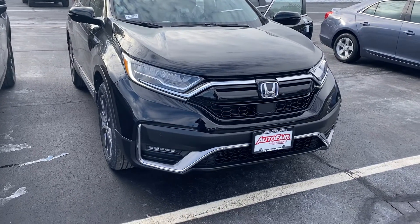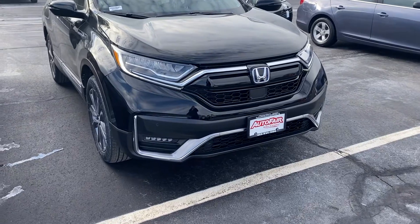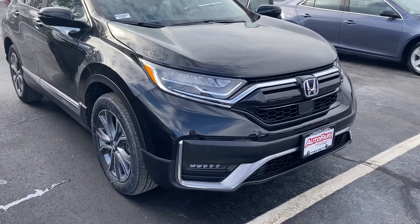Good afternoon, this is Elise over at Autofare Honda showing you your new 2022 CR-V Hybrid Touring. I'm going to do a quick walk around for you.